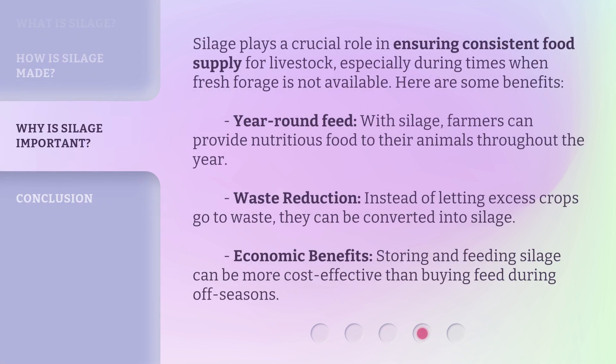Silage plays a crucial role in ensuring consistent food supply for livestock, especially during times when fresh forage is not available. Here are some benefits. Year-round feed: with silage, farmers can provide nutritious food to their animals throughout the year. Waste reduction: instead of letting excess crops go to waste, they can be converted into silage. Economic benefits: storing and feeding silage can be more cost-effective than buying feed during off-seasons.